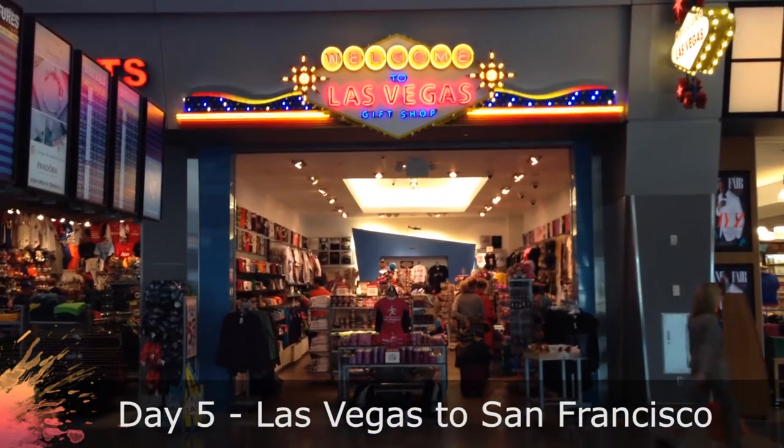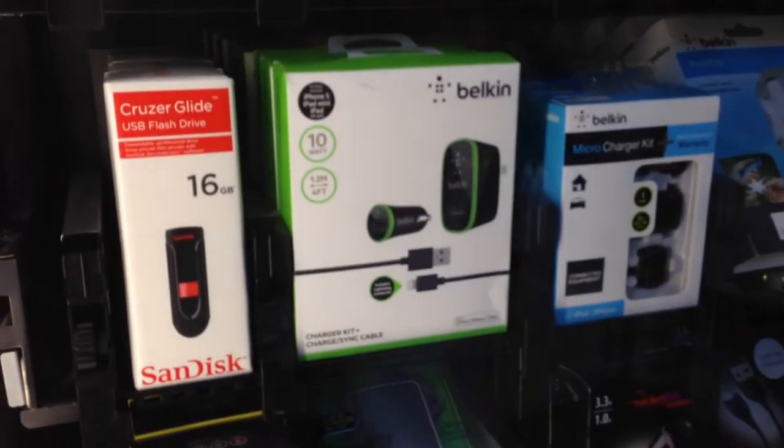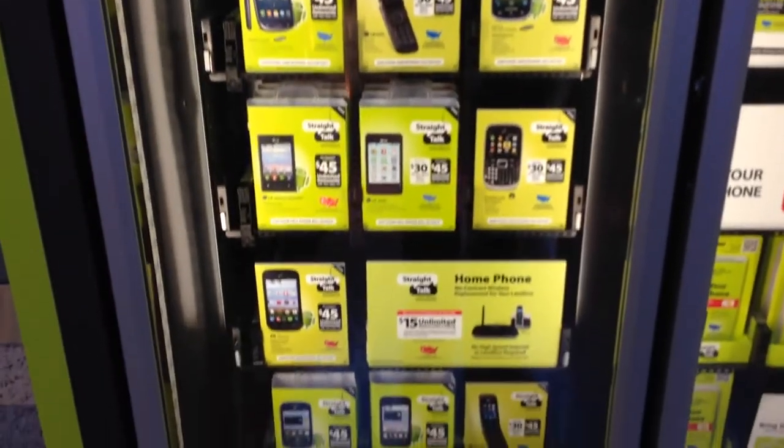The next day we went off to the airport and even the airport in Vegas is really strange because they have gambling machines in the airport. The other weird thing they have is vending machines, but not for food. They have vending machines for electronic gadgets, for headphones, for iPads. You can get prepaid mobile phones from a vending machine in the airport.